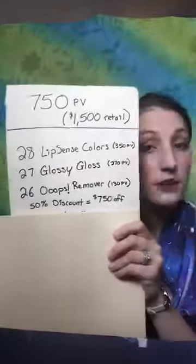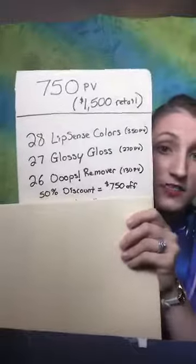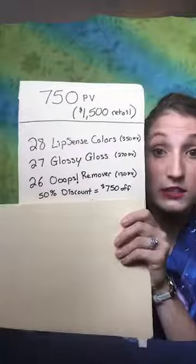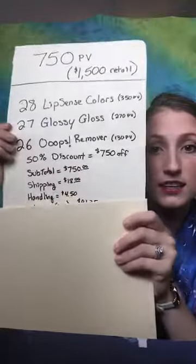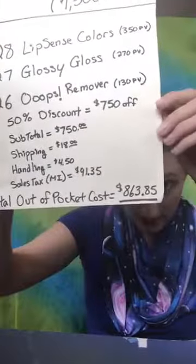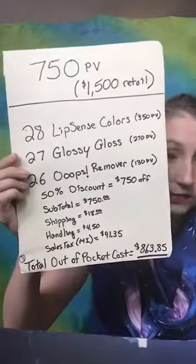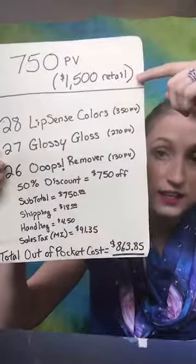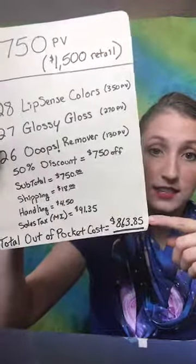Definitely do no less than 300 PV — that's your minimum every single time. But 750 PV is where the real money happens, and that's how I'm able to be fairly successful in this business so far. With subtotal, shipping, handling, and sales tax, you're getting $863.85 for $1,500 worth of retail product.